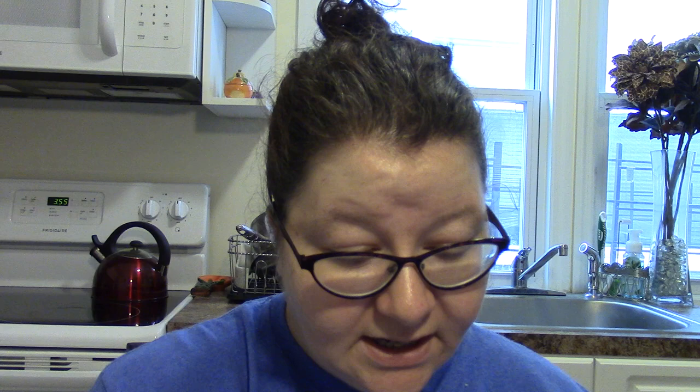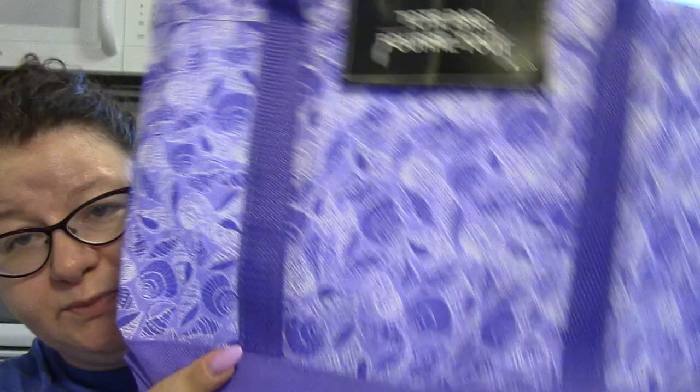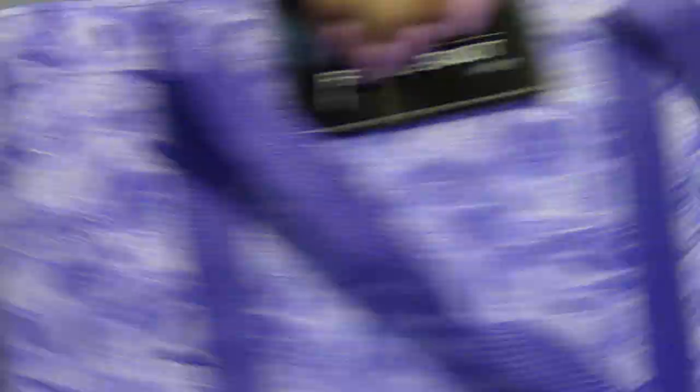I got this tote bag — I've been wanting one for a while. I was thinking of putting my monthly favorites in it but it's also good as a lunch bag. They have them in different colors: blue, purple, pink, and others. I got one and it has that great new bag smell.